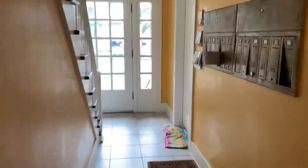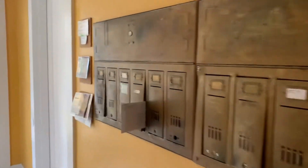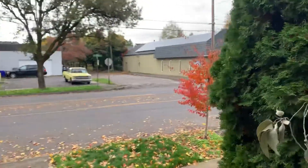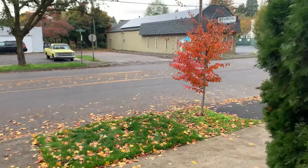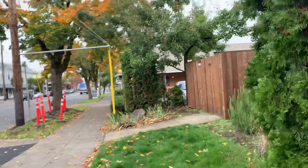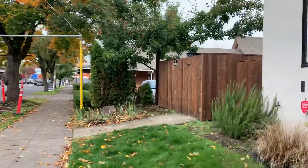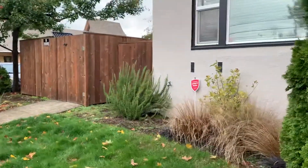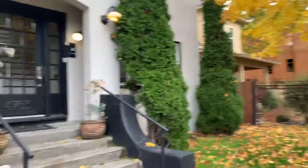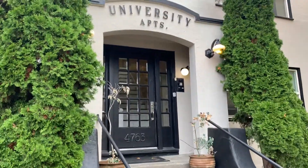Just make sure all the lights are turned off. And then you have your mailboxes here. And then we'll head out to the front — so you have the view of the street here. And there's also a little grass space there as well. And that is 4763 North Lombard apartment number two.